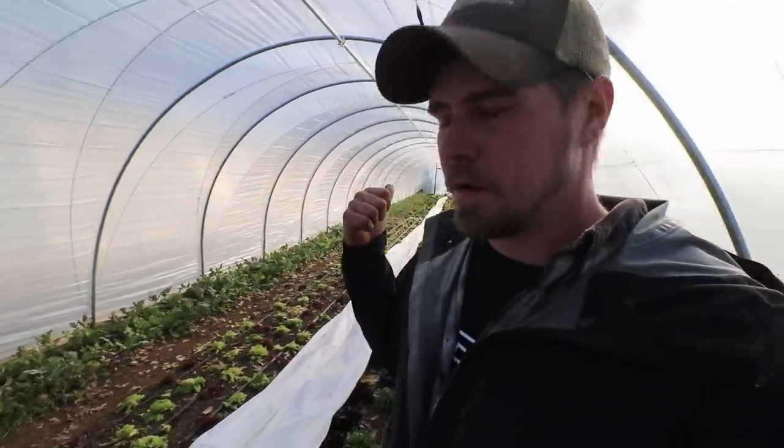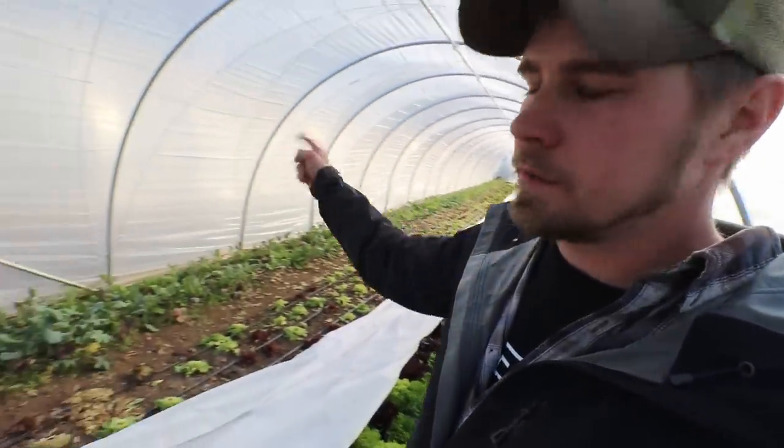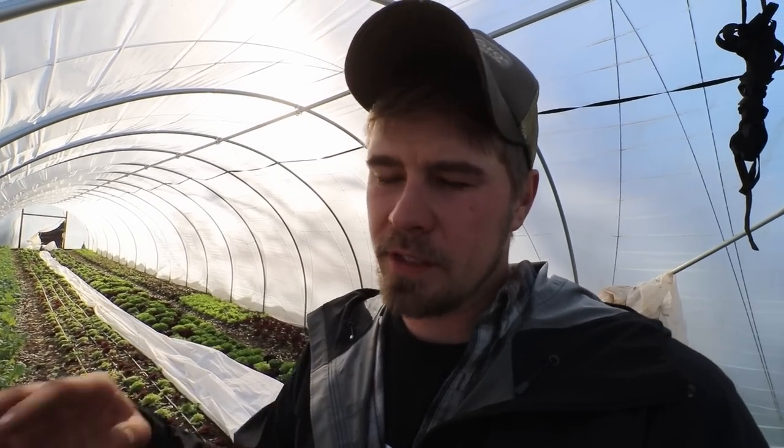In this tunnel we've got salad we've been harvesting for the past three weeks. The last week's harvest is right here, and some head lettuce, kohlrabi, and radish. We're getting down to 27 tonight — not super cold, but we experienced 23 degrees this week and the plants haven't been affected at all. We think the next three nights might be the last hard freeze.